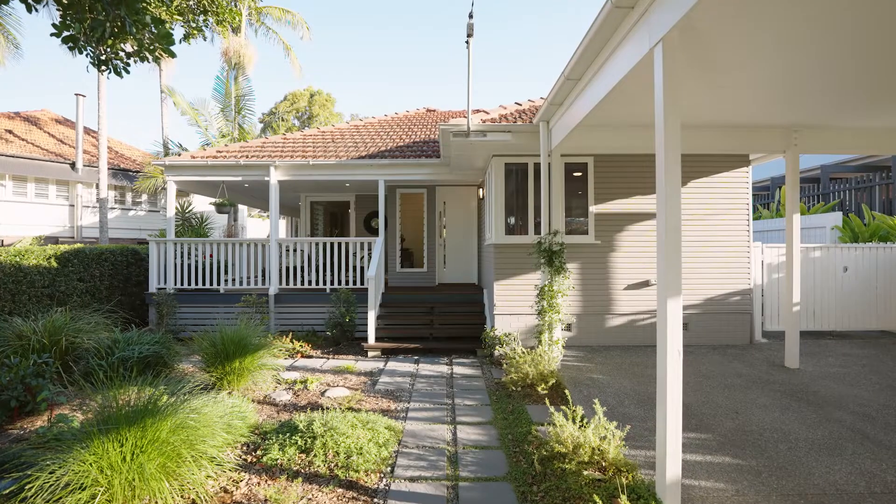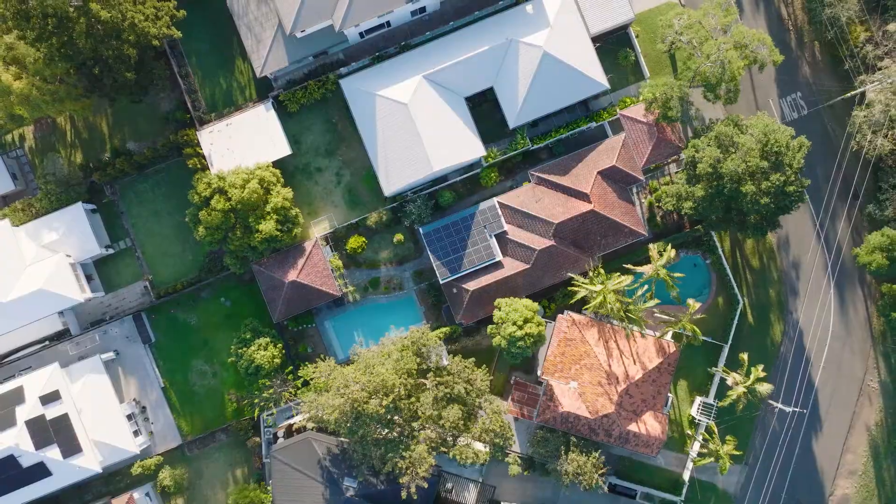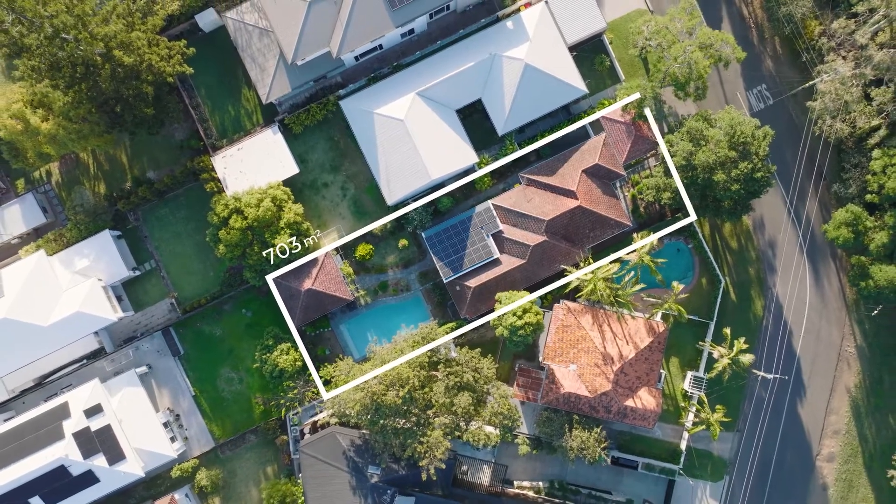This beautiful four bedroom home in prestigious Chalmers, spanning across 703 square metres, is offering ultimate family living in a coveted Riverside address. I'm Dominic Kinane with Annabelle O'Hare from Place, and welcome to 127 Queenscroft Street, Chalmers.